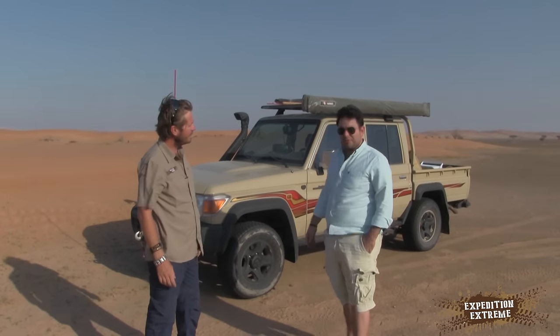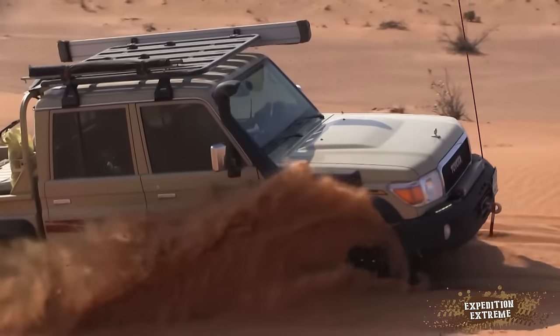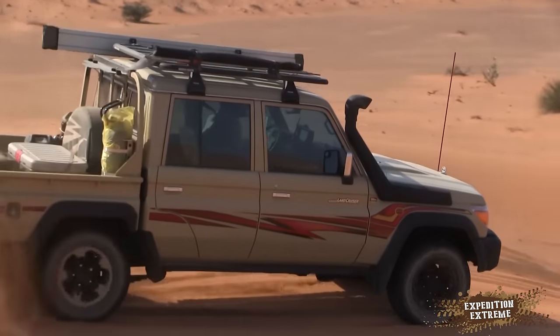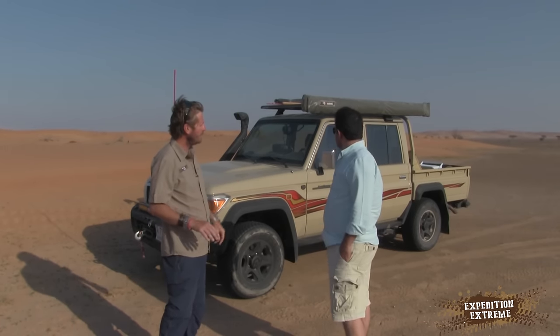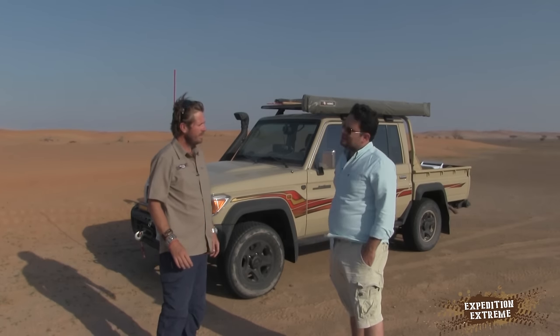So this is a 2015 79 Series Land Cruiser LX, dual-cab pickup. So the LX is the one that comes with both front and rear differential lock, power windows, central lock, a head unit for the screen — everything that works.